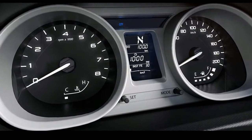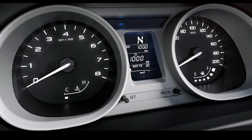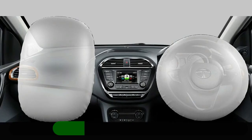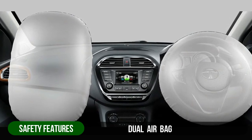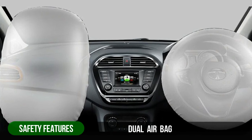The Tigor gets anti-lock braking system as standard and its braking performance is impressive. The petrol and diesel both feel very confident while braking hard, and even under urban driving conditions the brake feedback is ideal. On the safety front, the Tigor also offers dual airbags as part of standard equipment.